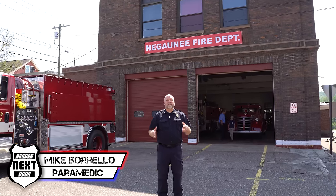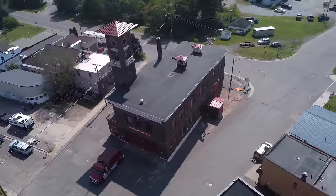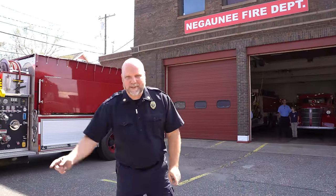Welcome back to Heroes Next Door. Thank you for joining us for another station rigs. We are in Nagani, Michigan, and they have an antique that we want to take a look at. This came from a super fan. His name is Alex. Let's go take a look.